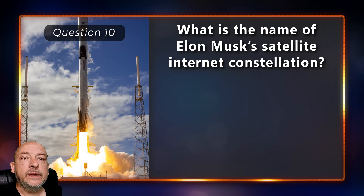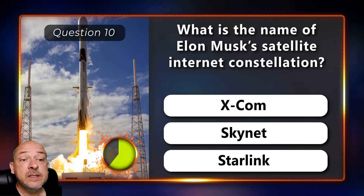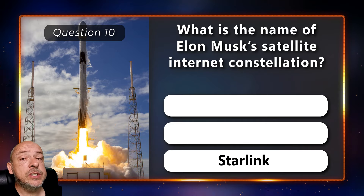What is the name of Elon Musk's satellite internet constellation — is it Xcom, Skynet, or Starlink? It's called Starlink.